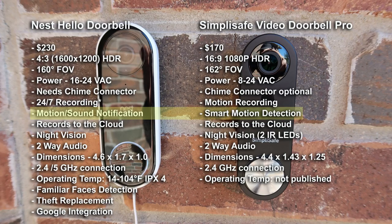As to SimpliSafe, it only records when it senses motion. It currently uses PIR motion detection and will roll out an update eventually adding smart motion detection, which uses an algorithm to work together with the PIR sensor so as to minimize false alerts.